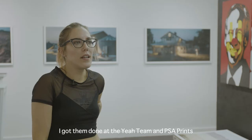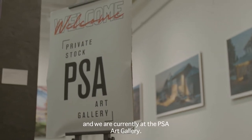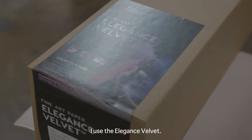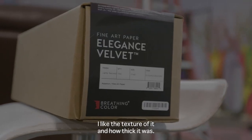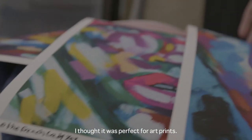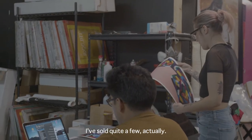It was 100% worth it. I got them done at PSA Prints and we are currently at the PSA art gallery. I used the elegance velvet — I like the texture of it and how thick it was. I thought it was perfect for art prints and I'm very very happy with the end results.